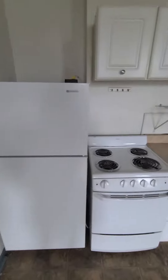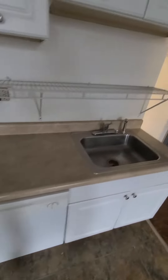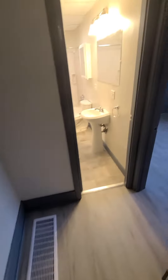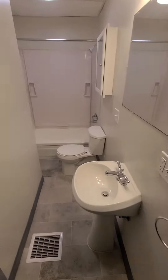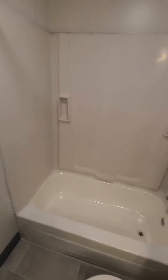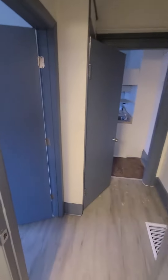The unit comes complete with a fridge, electric range, and dishwasher. There is central air and gas forced heat. Here is the bathroom — there's just one bathroom in this unit.